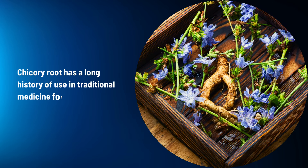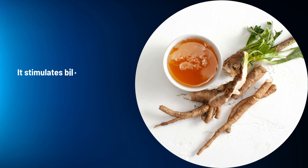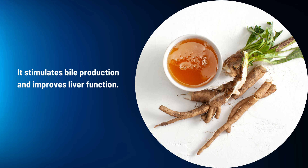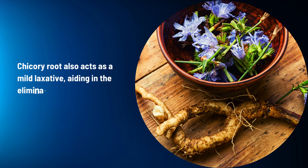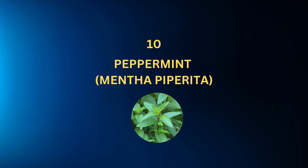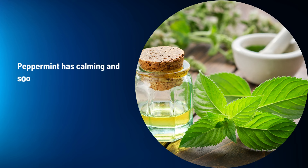Chicory Root: Chicory root has a long history of use in traditional medicine for liver disorders. It stimulates bile production and improves liver function. Chicory root also acts as a mild laxative, aiding in the elimination of toxins from the body.